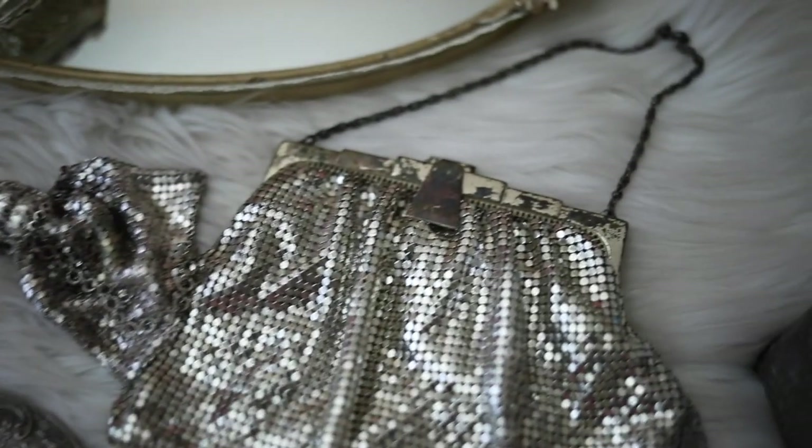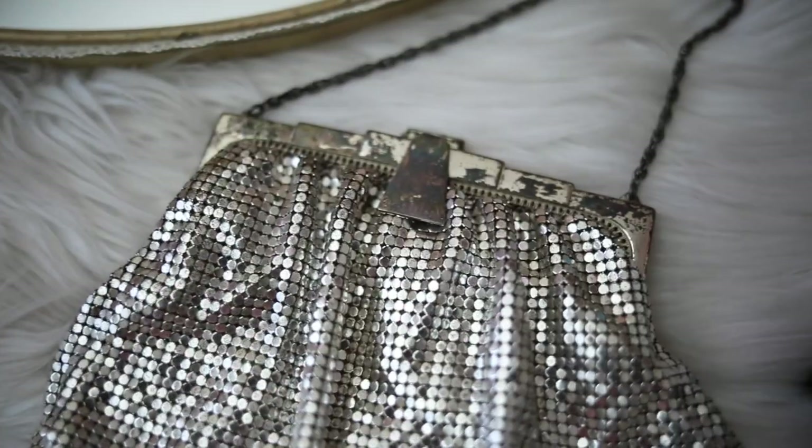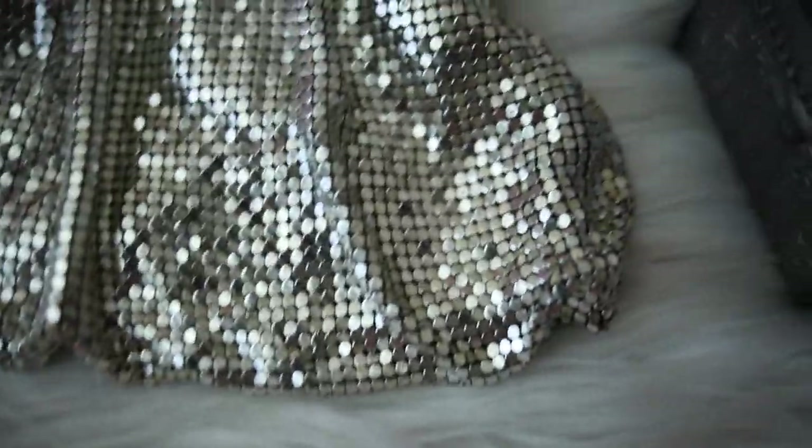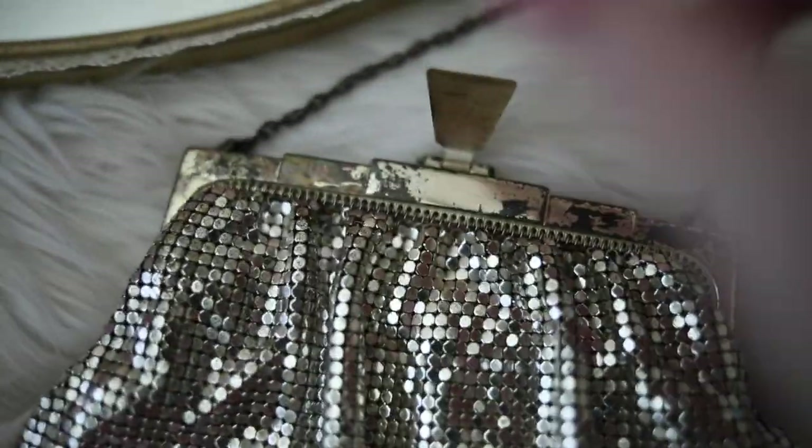And this is a gorgeous Whiting and Davis bag from the 1920s. You can see it has that art deco style at the top, and it is just absolutely gorgeous and a really beautiful piece of history.